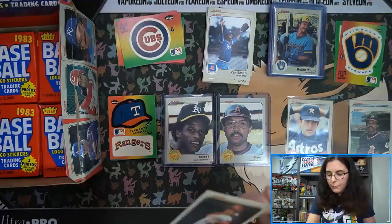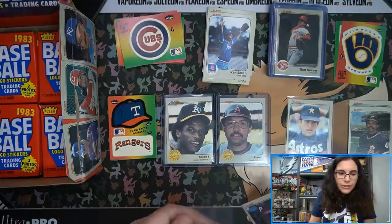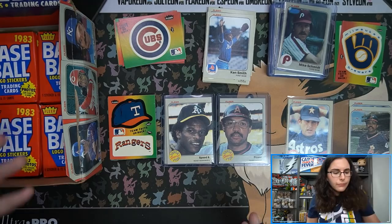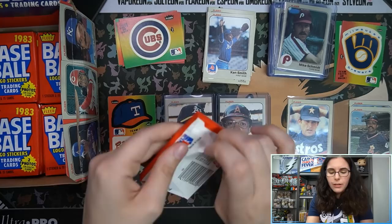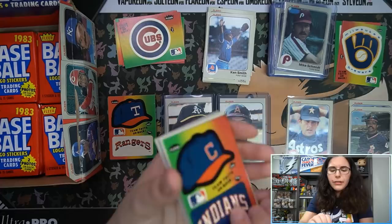It's interesting to be opening up a box where it's just 100% base — no autos, no relics, no parallels, no photo variations. You're just going for the set. They don't do that too much anymore. Yes, you have Big League and Opening Day, but Big League has inserts and occasional numbered parallels — one gold or last year's orange per pack. Opening Day has a hit every couple boxes. But there's not many products like that out there anymore.